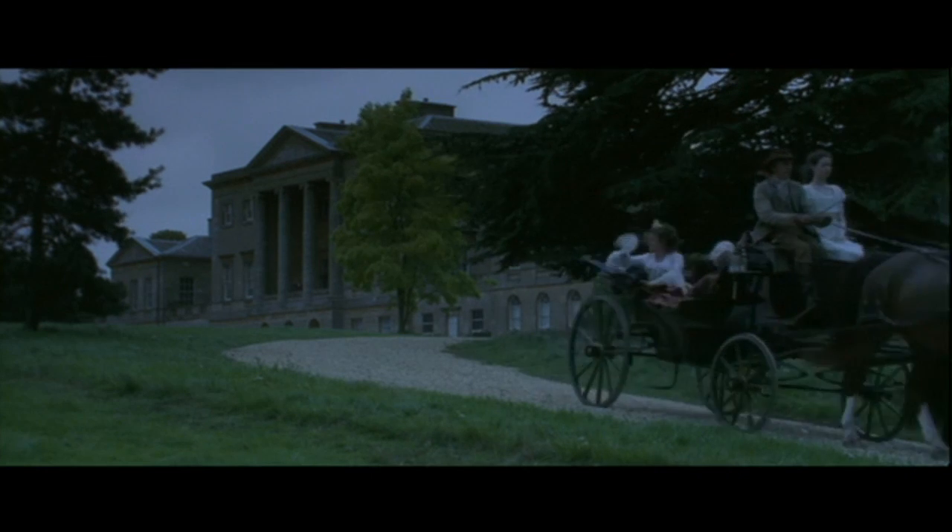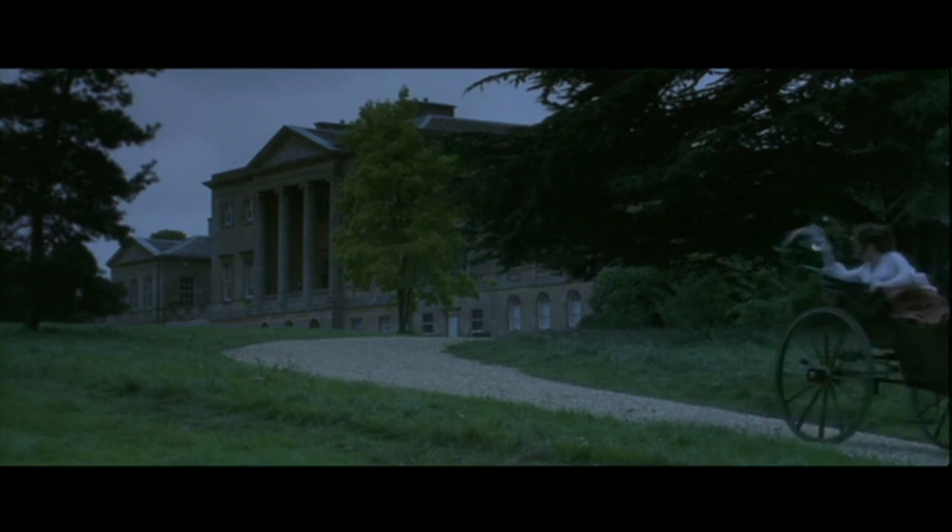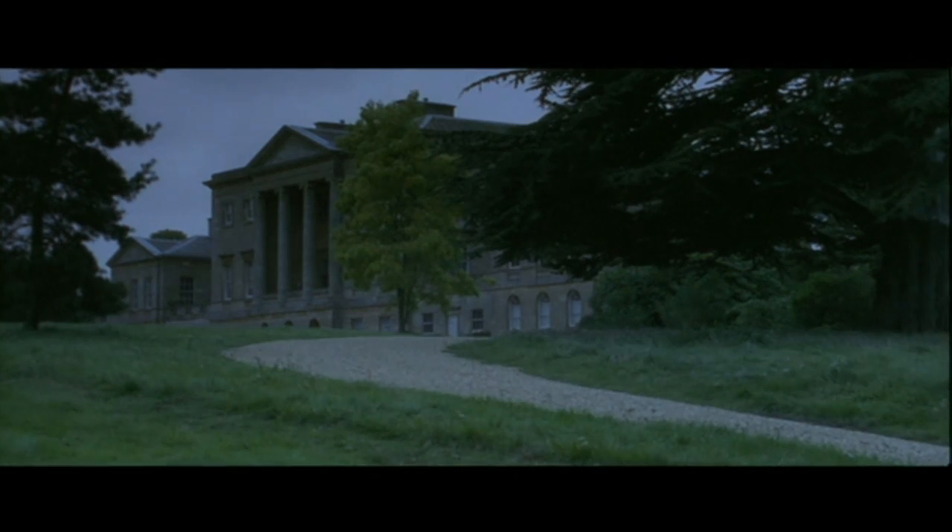We'll be having a wedding here at Netherfield in less than three months, if you ask me, Mr. Bennet. Mr. Bennet!